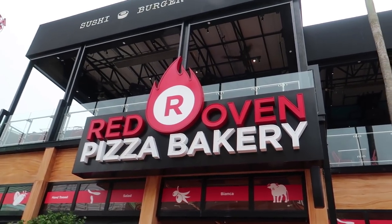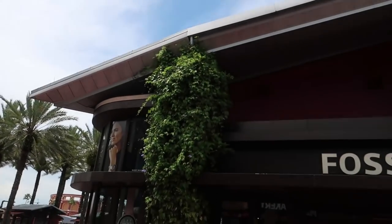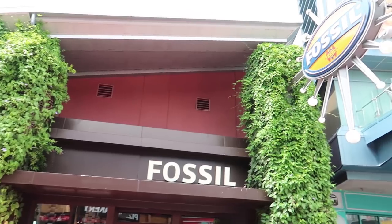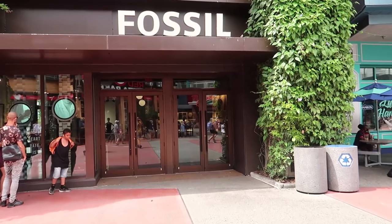Back in the middle of the walkway looking at Red Oven Pizza and turning to the other side, there is a Fossil store over here. It's just a watch store — they sell watches and various other accessories for watches.